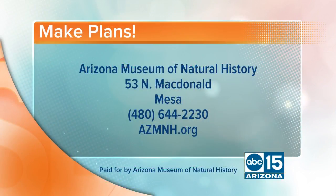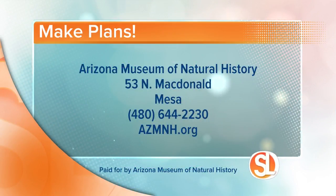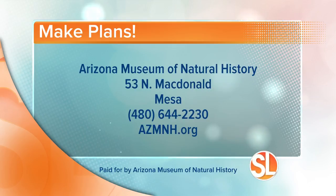Thank you so much, Allison. Really appreciate the information. The Arizona Museum of Natural History is located at 53 North McDonald in Mesa. You can give them a call at 480-644-2230. For more information and to buy event tickets, visit azmnh.org.